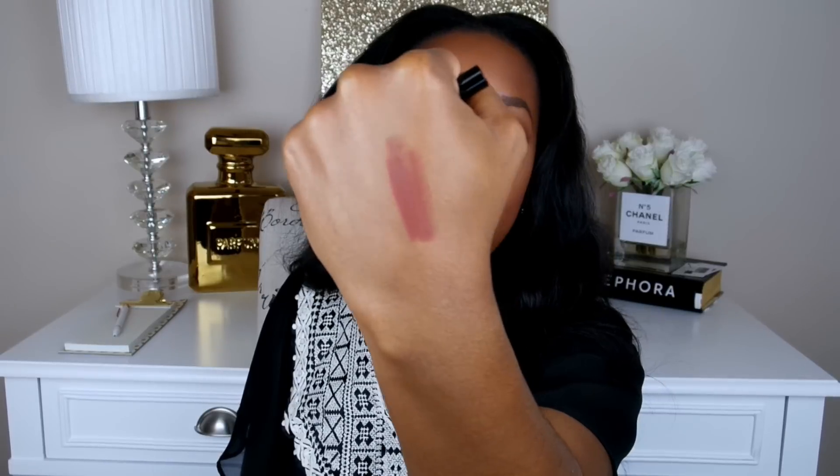I keep a lip liner in my purse because sometimes I just want to wear a lip liner by itself, and this color nutmeg is perfection. I love it. I'll actually swatch it for you guys — so that is nutmeg. Perfection, love this.